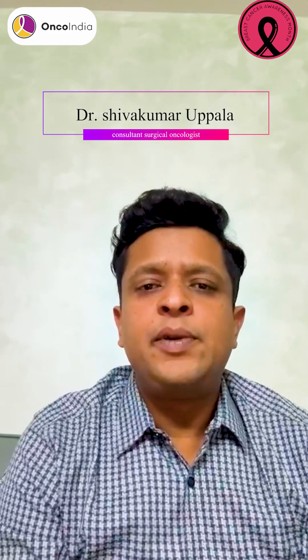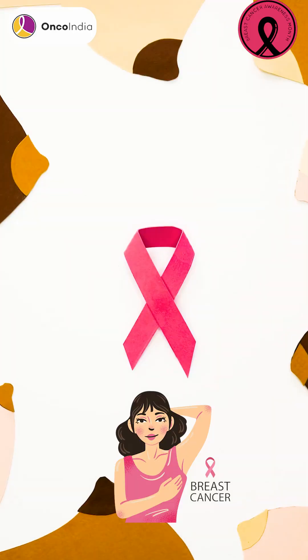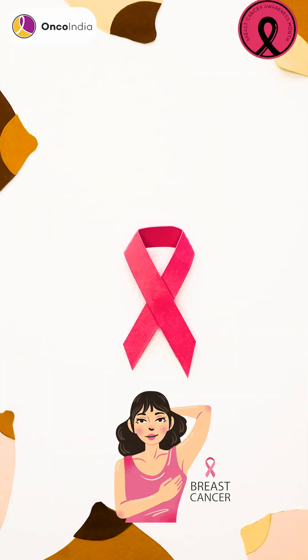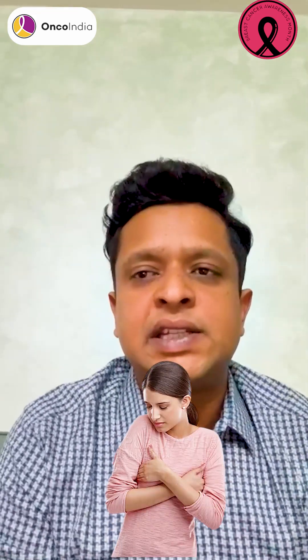Hi everyone, I am Dr. Shivkumar Uppala, Consultant Surgical Oncologist. I mainly treat breast cancer and women's cancer. This month we consider as a breast cancer awareness month, and as a part of that I would like to give some tips on how to check if we are suffering from breast cancer or are at risk of breast cancer.